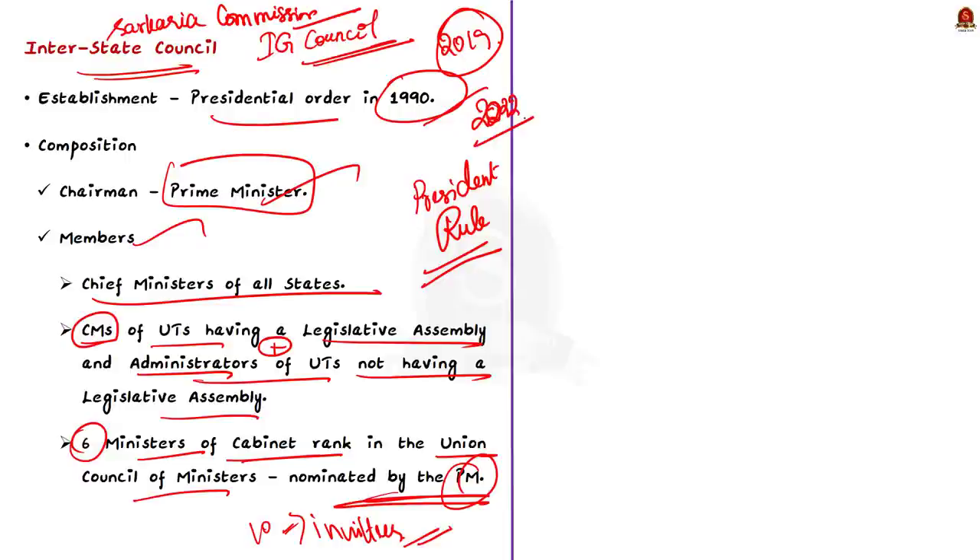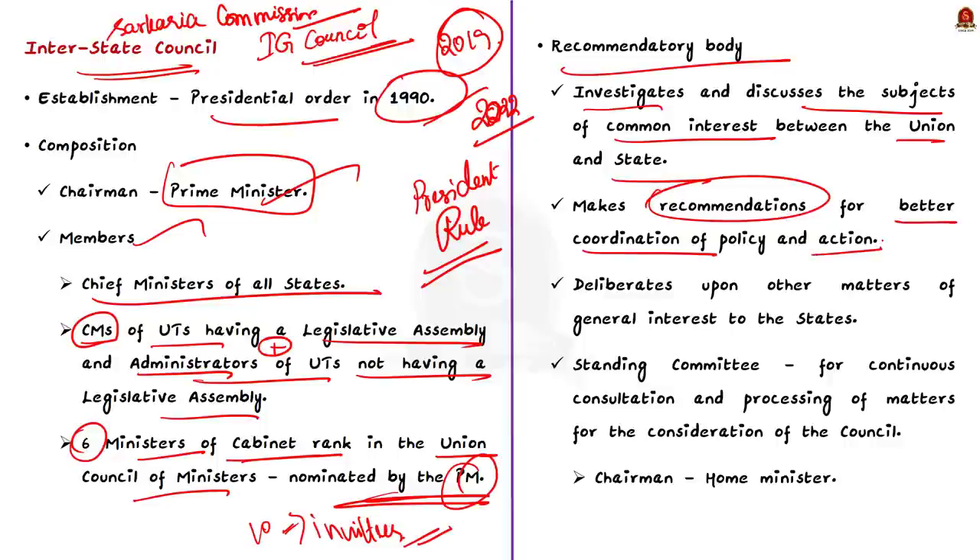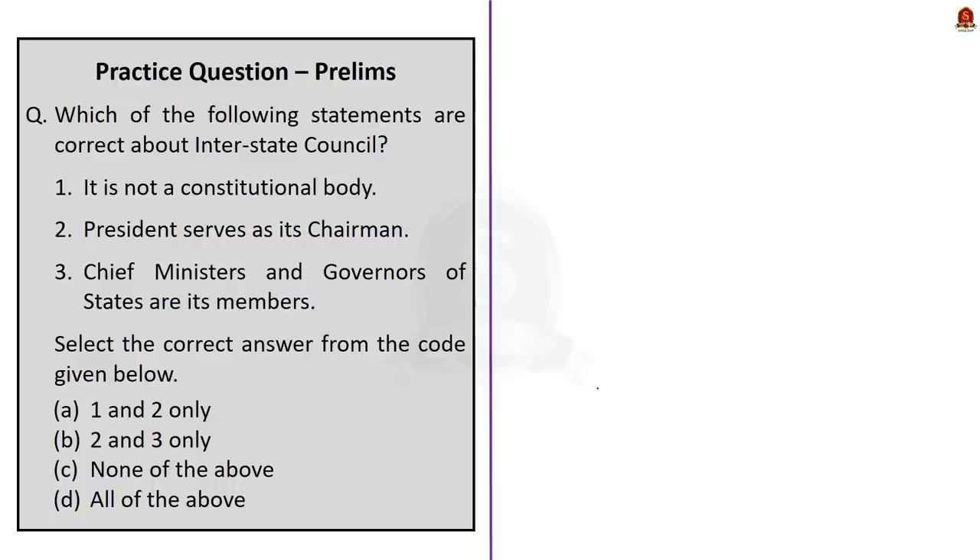Initially this council was constituted in 1990, then reconstituted in 2019, and now it is being reconstituted again in 2022. The duties and functions of the Interstate Council include investigating and discussing subjects of common interest between the Union and the states or between states, and making recommendations for better coordination of policy and action on these subjects. The council also deliberates upon other matters of general interest to the states referred to them by the Prime Minister as chairperson. Through these duties, the council works to promote and support cooperative federalism in the country.